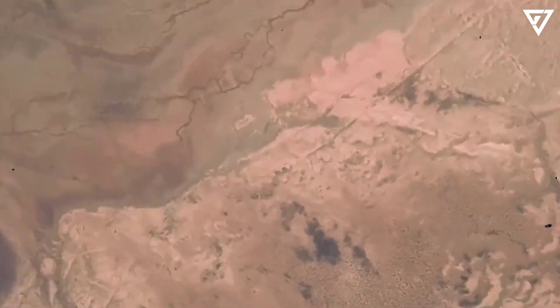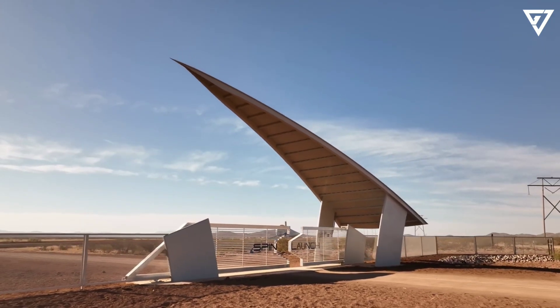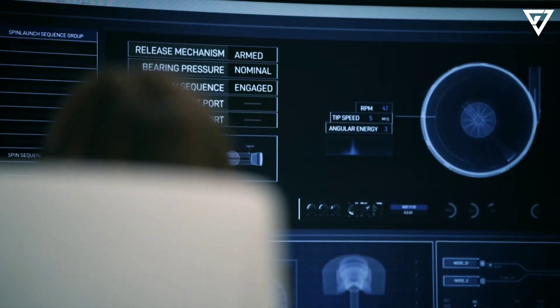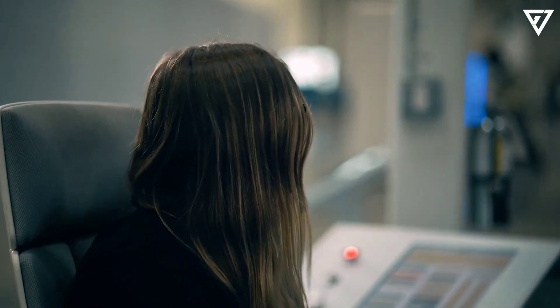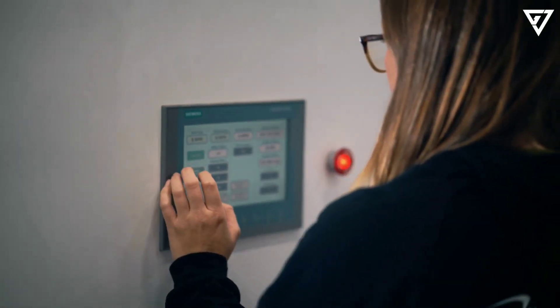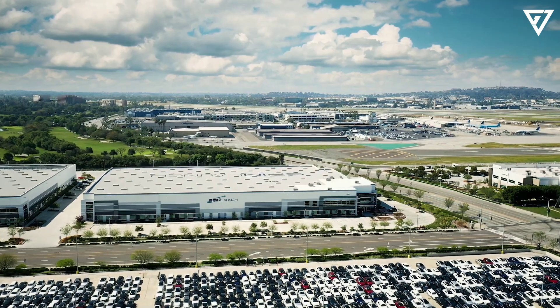SpinLaunch's vacuum-sealed centrifuge will accelerate a rocket to more than 8,000 kilometers per hour (5,000 miles per hour). The success of this latest test has effectively demonstrated SpinLaunch's capability to launch satellites and small payloads to suborbital altitude. It also means the company is on track for sending satellites to orbit and delivering payloads for other missions by 2026. This is also another step toward SpinLaunch realizing its next-generation launcher, the Orbital Mass Accelerator (OMA), which will be larger, more powerful, and able to send heavier payloads to low-Earth orbit (LEO), greatly expanding the types of mission profiles the company can provide.